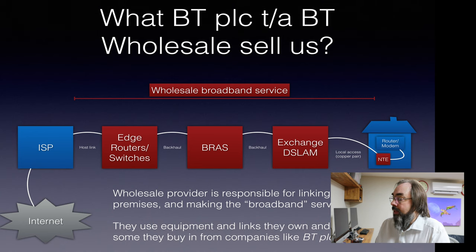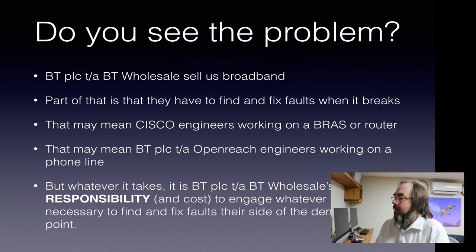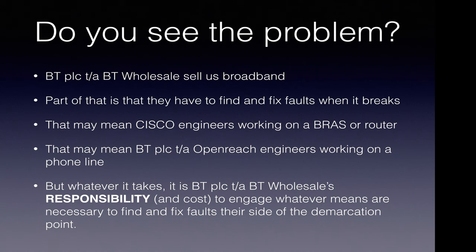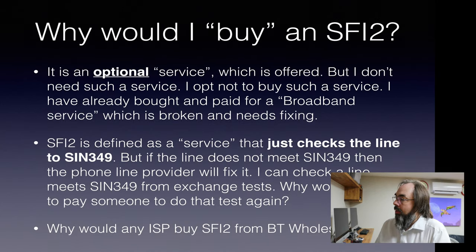Just to remind you what they sell us: they sell us everything from the host link to the NTE. They're selling us a broadband service, not a metallic path. BT Wholesale sells us broadband, and part of that is they have to find and fix faults when it breaks. That might mean them paying a Cisco engineer if a BRAS breaks, or paying OpenReach if something's wrong on the metallic path relating to broadband. But whatever it takes, BT PLC trading as BT Wholesale are responsible and have hence the cost to engage whatever means are necessary to find and fix the faults on their side of the demarcation point. So why would I buy SIN 349? Well, it's an optional service, so I don't have to buy it.